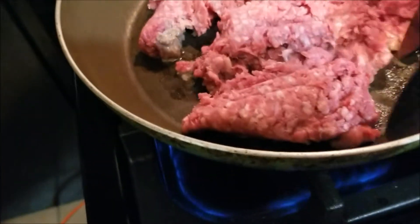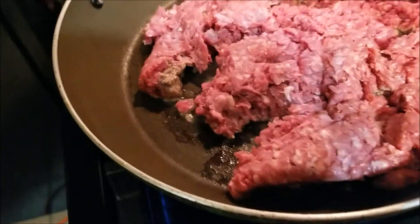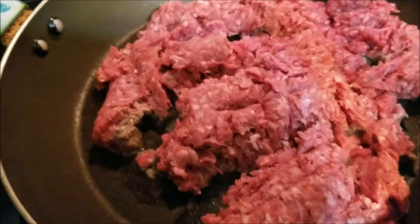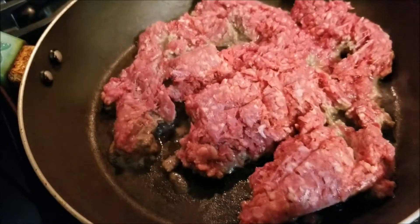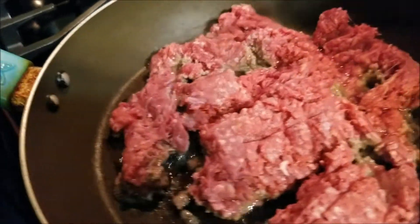In the meantime, I filled my crock pot with about an inch to an inch and a half of water. I put the water in and let it start getting hot.